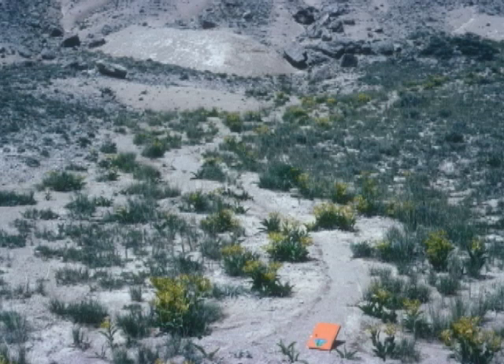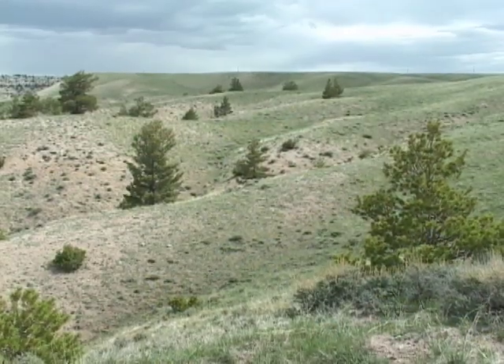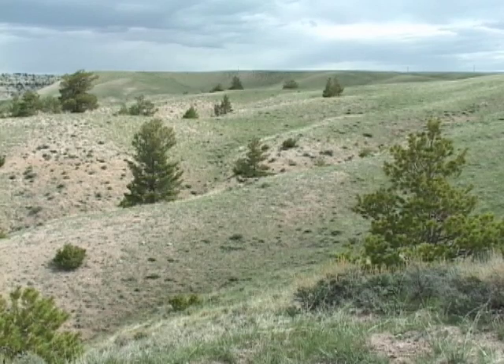With clusters of bright yellow flowers and thick, leathery leaves, desert yellowhead is a showy plant, odd for such a harsh, barren landscape. Desert yellowhead is known only from one single occurrence, right here on Beaver Rim.